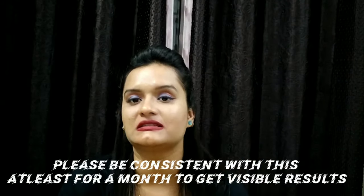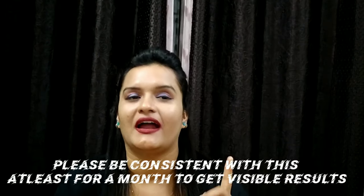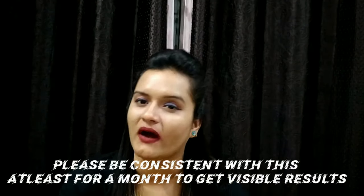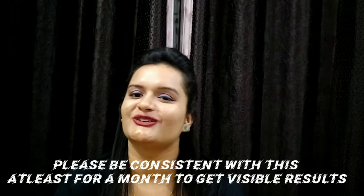Here's how to use it: just wash your face at night and apply it. It works really well overnight. Be consistent with the product — apply it regularly at night for about one month or a little more to see visible effects.